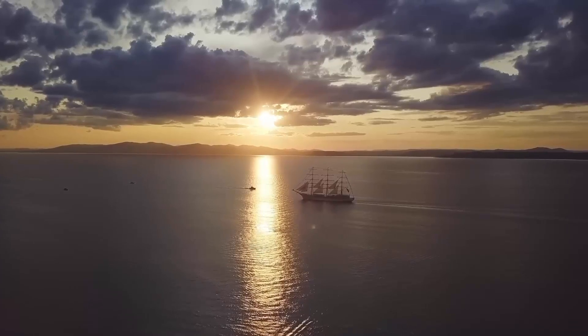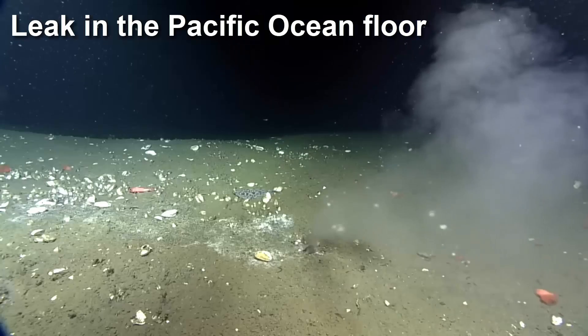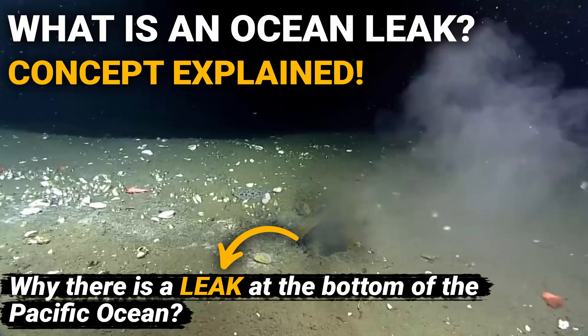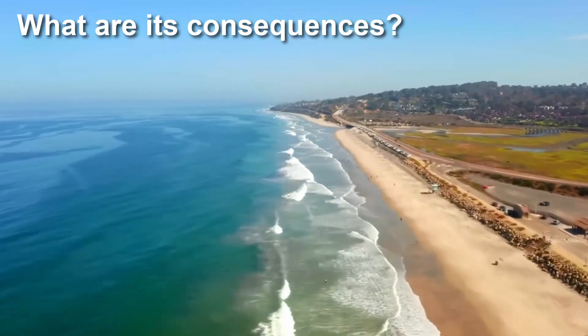You must have heard in the news that scientists have discovered a leak in the Pacific Ocean's floor, and they even say it is a matter of great concern. In this video, we are going to understand the concept of ocean leaks, how it occurs, and the possible consequences for living beings above the land.